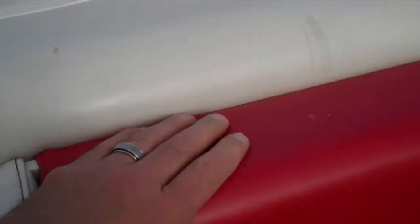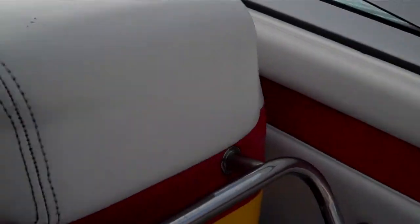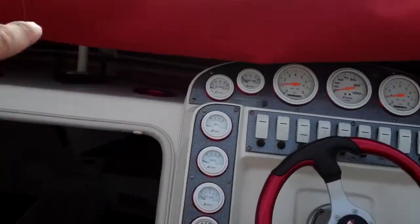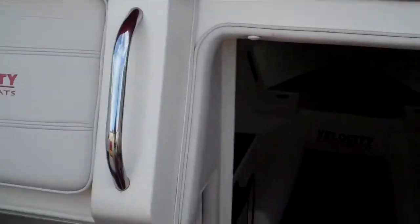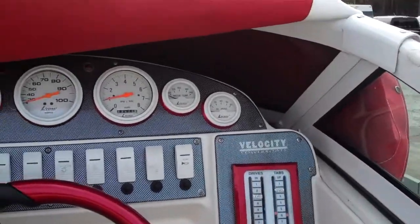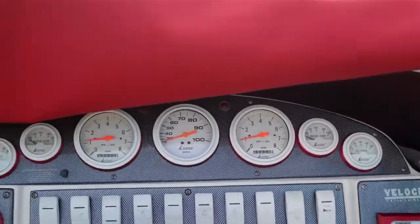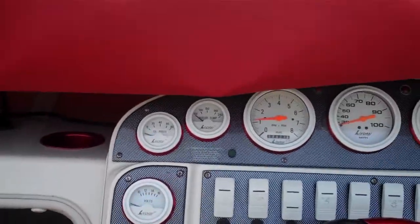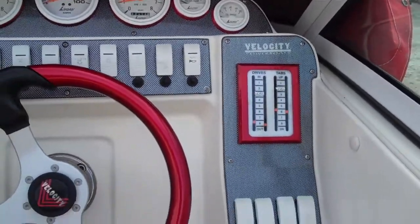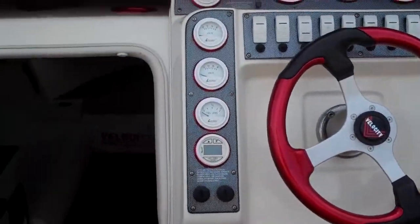Velocity power boats, high performance boat. Let's take a quick look at the controls, going nice and slow. We can see the hour meters: 477 on one, 475 on the other. That might change by a couple of hours for sea trials or service, but that's about it.